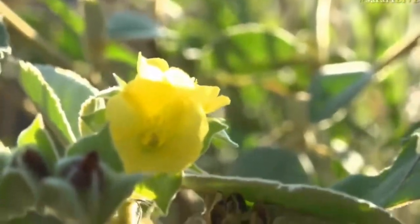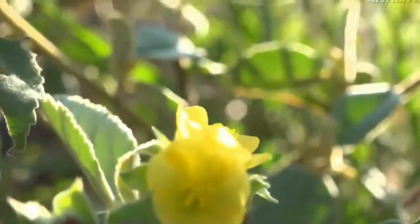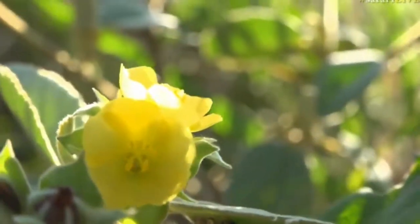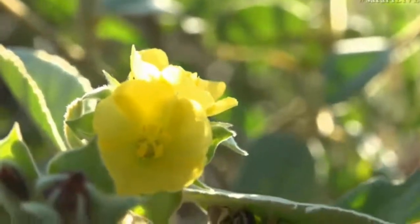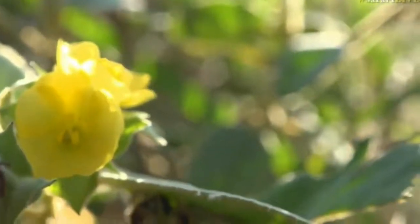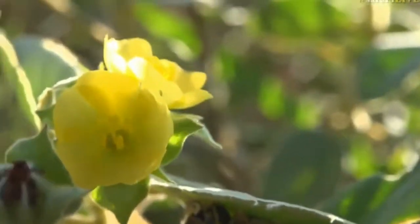There's just one other it could be, and I'm just going to check that it isn't that. Sida cordifolia. Oh yes, maybe that's what it is — the flannel weed. In fact, it is a flannel weed, because it feels like flannel. Of course, that's what it is — the flannel weed.